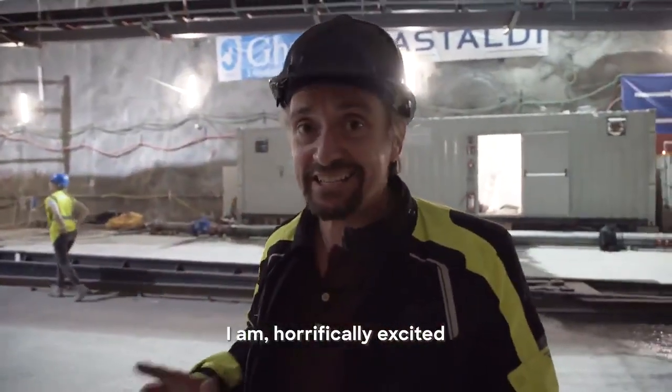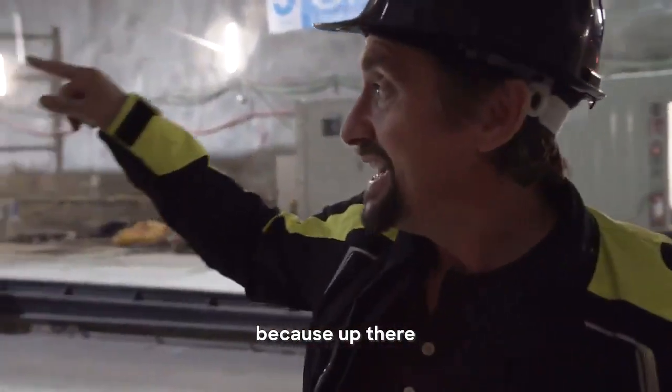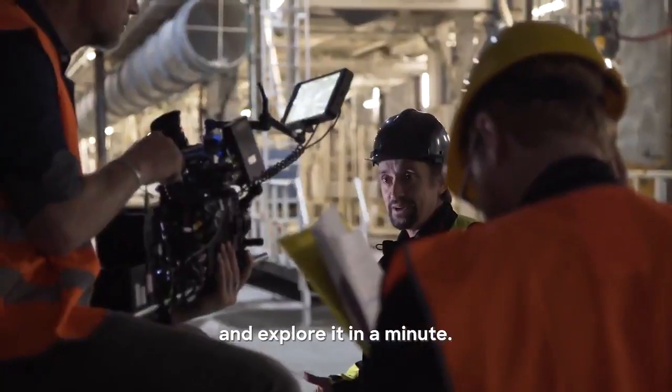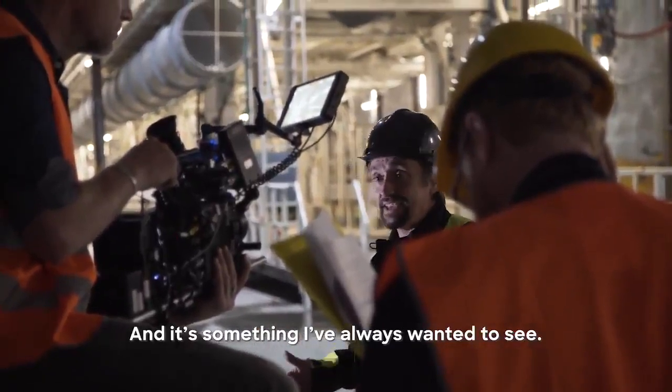I am horrifically excited because up there is a tunnel boring machine. We're going to go and do some talking to camera about it and explore it in a minute. And it's something I've always wanted to see.